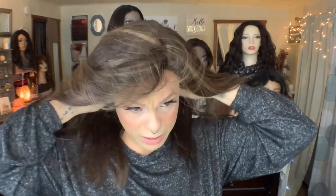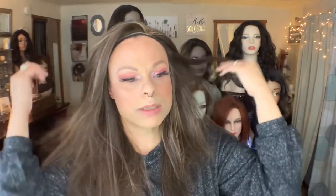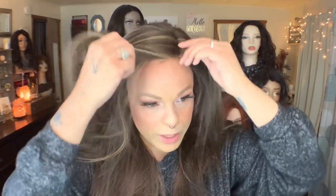Actually tightening that strap helped — it was a little bit big on me when I wore it before. I'm going to get this girl together, which won't take long because she's really like a put-on-and-go style. She does have bendable ear tabs. Let me get her together and then we will talk.